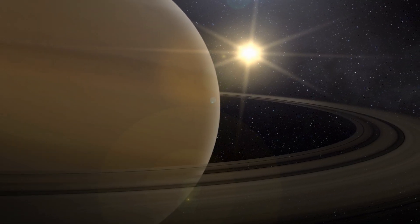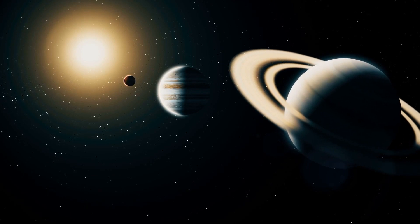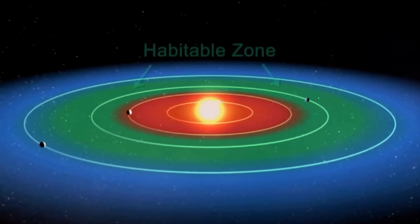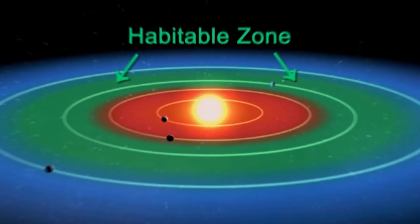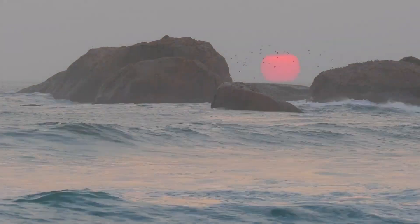Kepler-69c didn't get the attention alone. The two other planets orbiting its host star also got lots of attention in the media because they're situated in the habitable zone of their host star — the zone where conditions might be just right to support liquid water on a planet's surface.